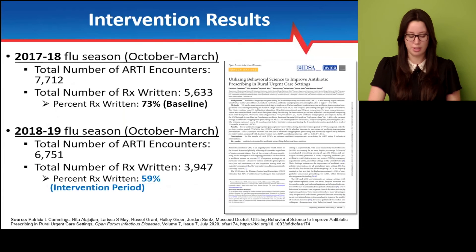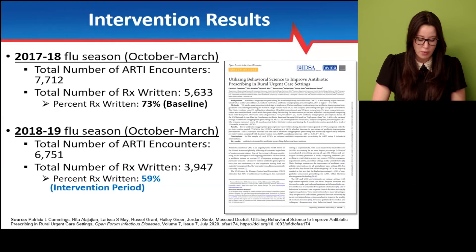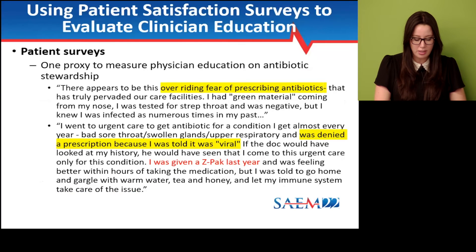We published these results in OFID. We also used patient satisfaction surveys and received very few patient complaints over the intervention period. Two examples are shown here: one patient noted an apparent fear of prescribing antibiotics pervading care facilities, mentioning they tested negative for strep; another said they were denied a prescription because they were told it was viral and had received a Z-Pak the previous year. We used these to gauge patient-provider communication and saw them as a positive on the provider side.